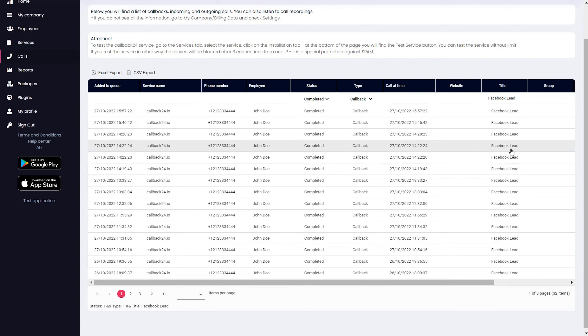It looks like I've got to hop off soon. But listen, I dropped the link for this crazy good deal on Callback24 in the description, so click the link to cop it before it's gone for good.